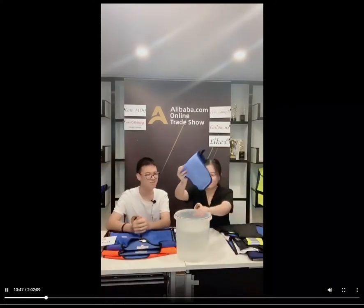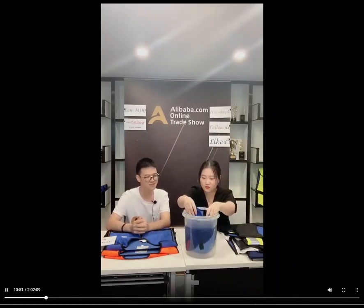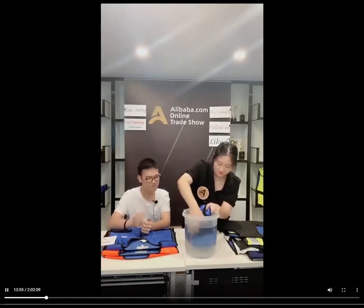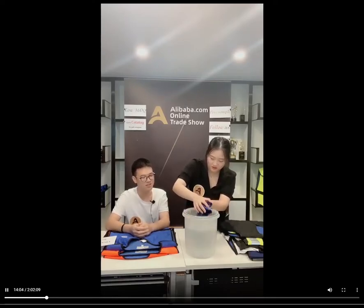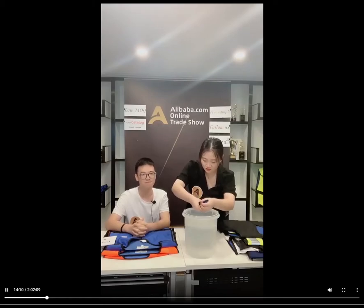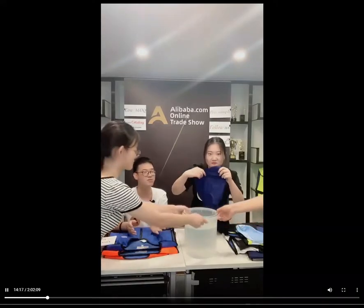Water again? Let's see, after the experiment. Still, we just need to soak it in the water for several seconds. It absorbs water so quickly. Now we just need to squeeze out the excess water.